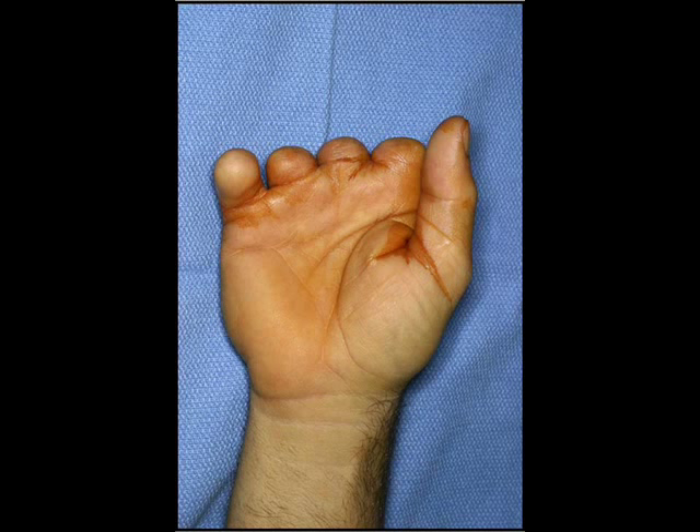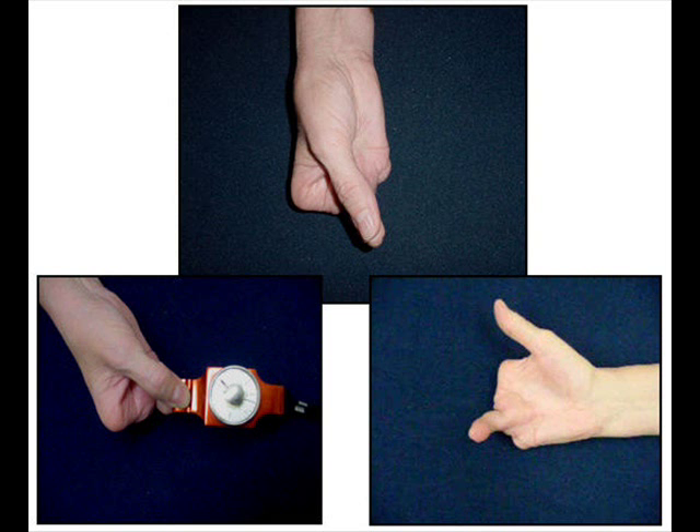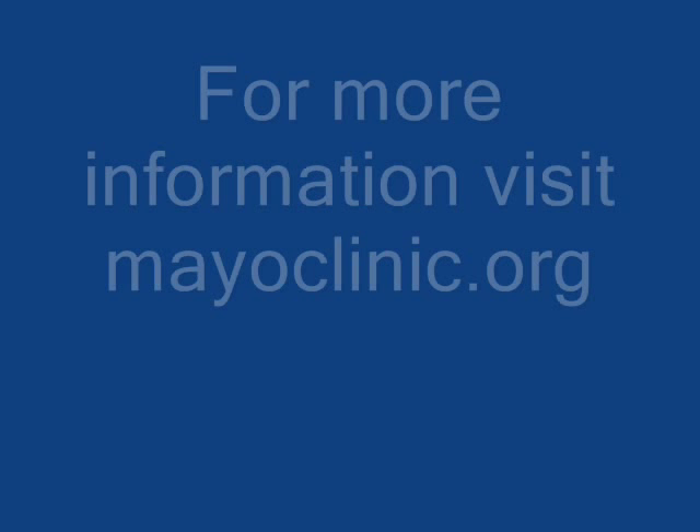Both of these procedures are done with a team concept here at the Mayo Clinic. Patients for the policization procedure usually leave the hospital the following day, while those patients that require a toe transfer are usually here for three to five days until they're able to return home. If you have further questions regarding thumb replacement surgery or other questions in general, we encourage you to ask your doctor or to call us here at the Mayo Clinic.